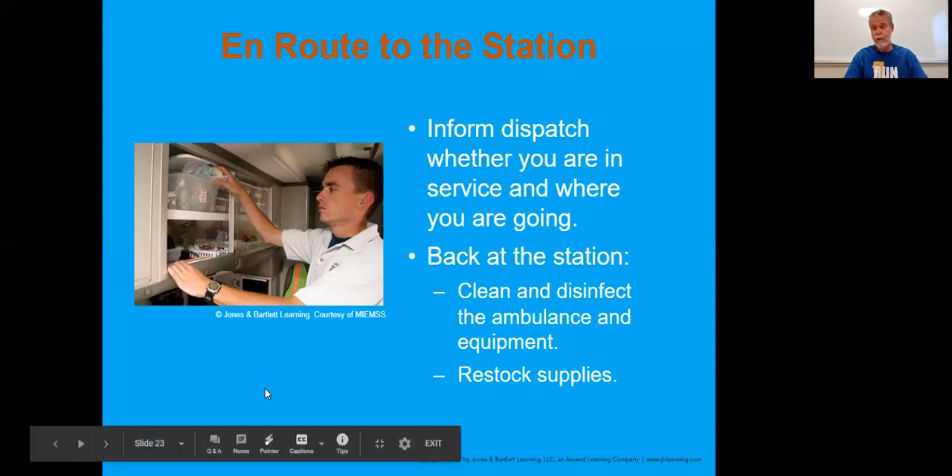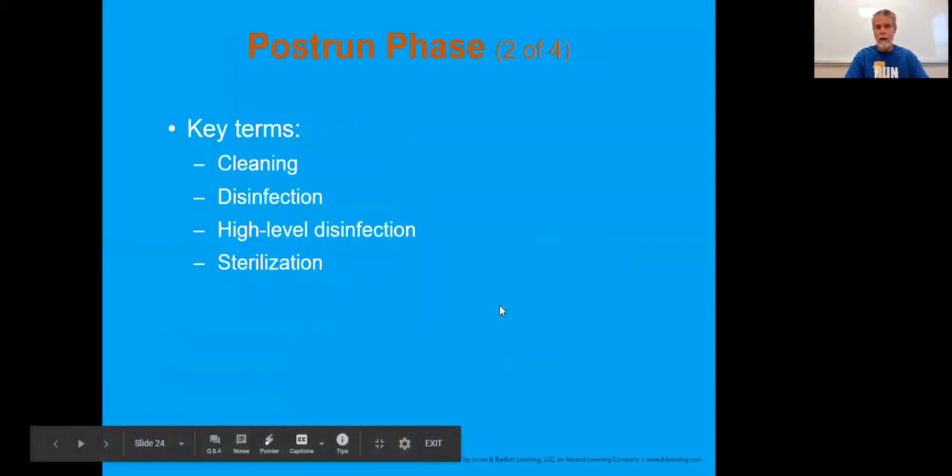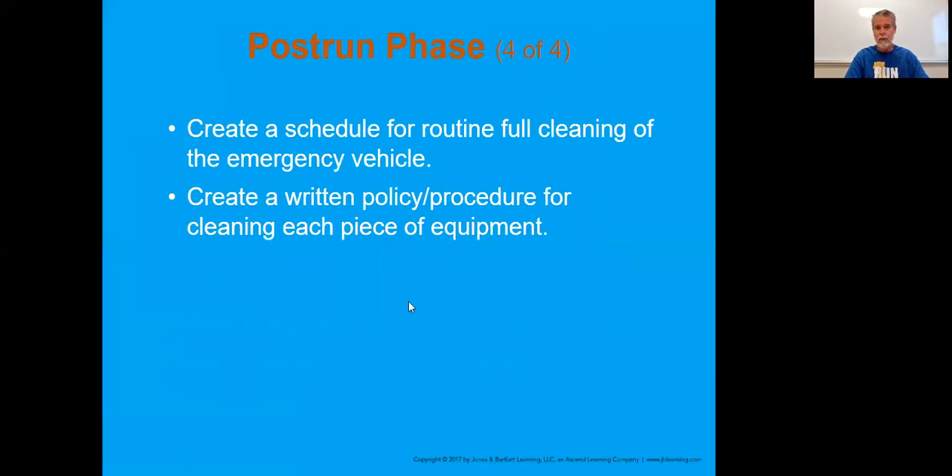En route to the station or your quarters, this could be a place where you're restocking, cleaning, and disinfecting the ambulance and equipment. A lot of that is done in the hospital ambulance parking area - whether you're getting rid of sheets or using a stat pack. We want to make sure that ambulance is clean and ready to go so you can put yourself back in service. Differences between cleaning, disinfecting, high-level disinfection, and sterilization are listed in the slides. You have to make sure you're in compliance with your agency's protocols and the state DHS that governs the ambulances - there are written policies on what you throw away, keep, and wipe down.